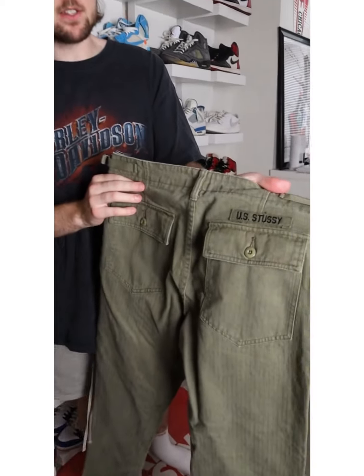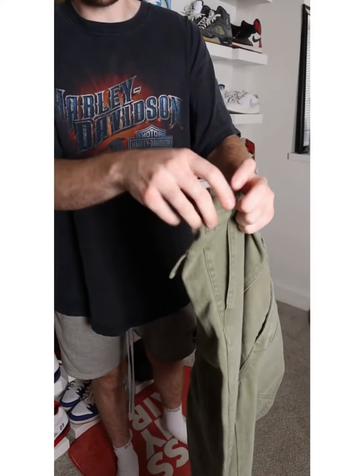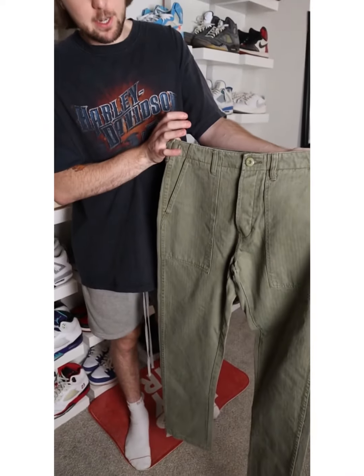These are these Stussy military pants, and as somebody who wears a lot of vintage, I think these are super, super tight. They have these little metal adjustments on the side, similar to an actual pair of military pants. These are super tight. Definitely one of my favorites.